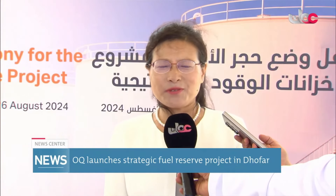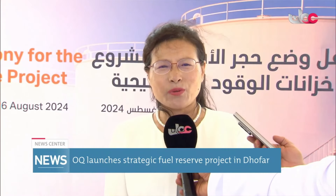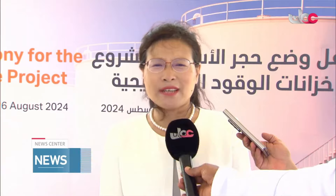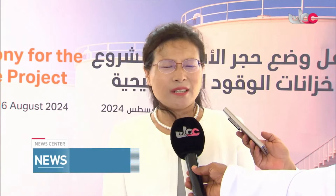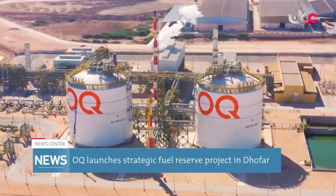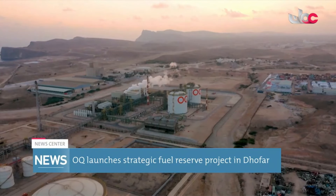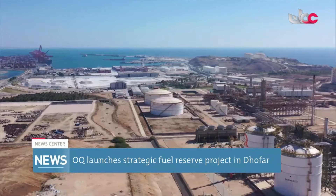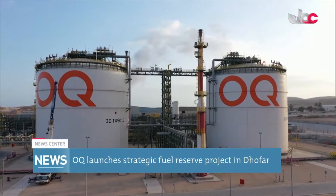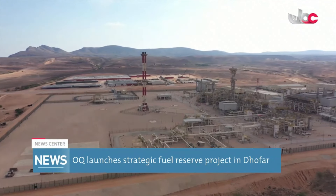We are the design institute for this project. We will provide our best effort and best service for its successful delivery. This project is vital for reinforcing Oman's strategic fuel reserves, ensuring essential products are available during emergencies and meeting the nation's energy demands.